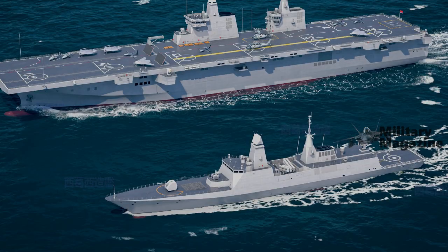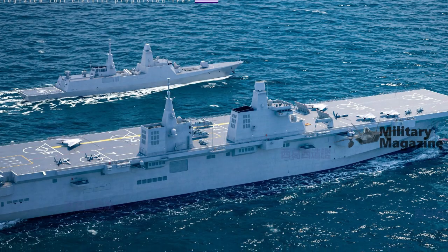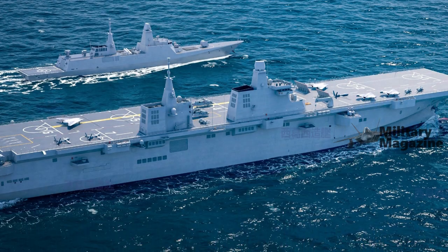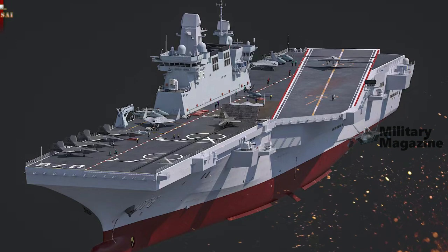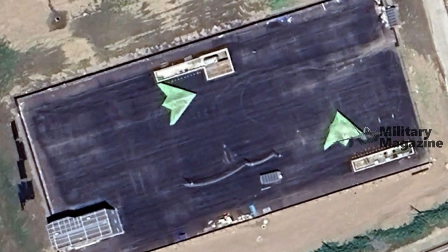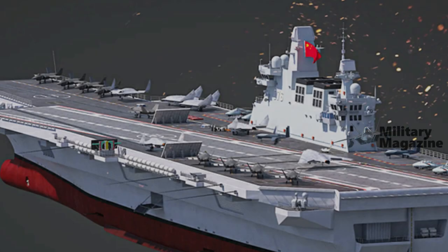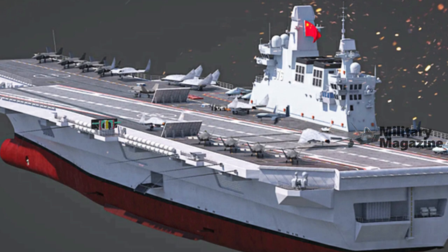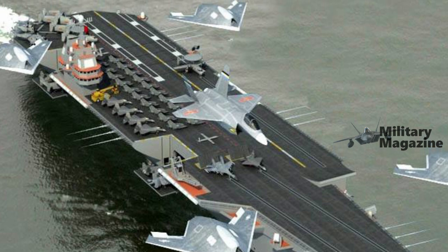Considering the speedy progress of construction on Type 076, Hudong may launch the carrier by early 2025, though this date remains highly speculative given the novel design. Similar to Fujian, a direct comparison in schedule with preceding types remains difficult. In any case, Type 076 represents an intriguing evolution of the amphibious aircraft carrier concept, destined to incorporate both VTOL and large fixed-wing drones.